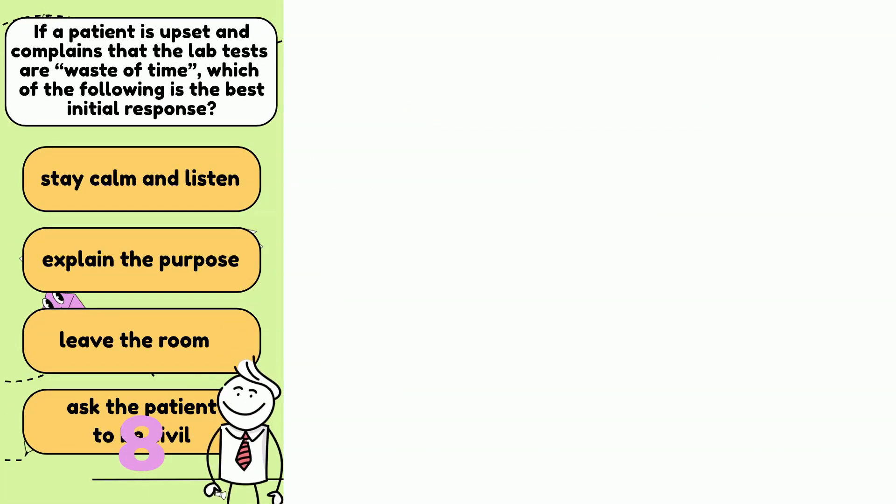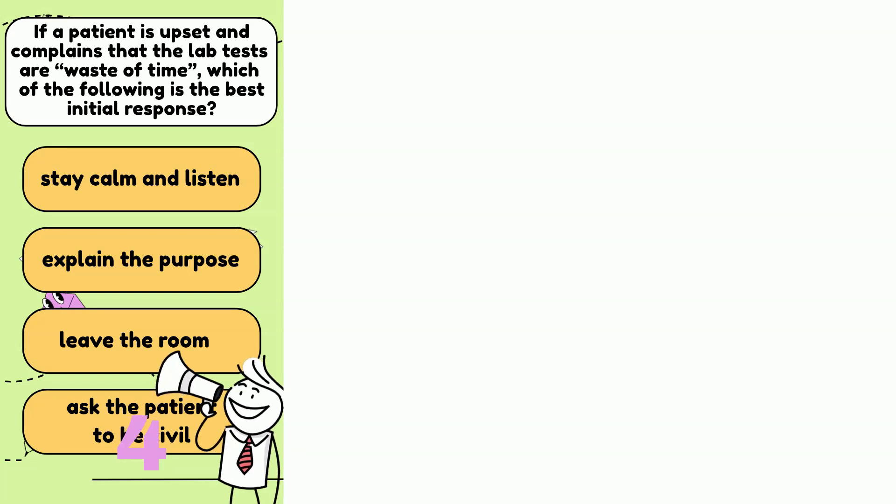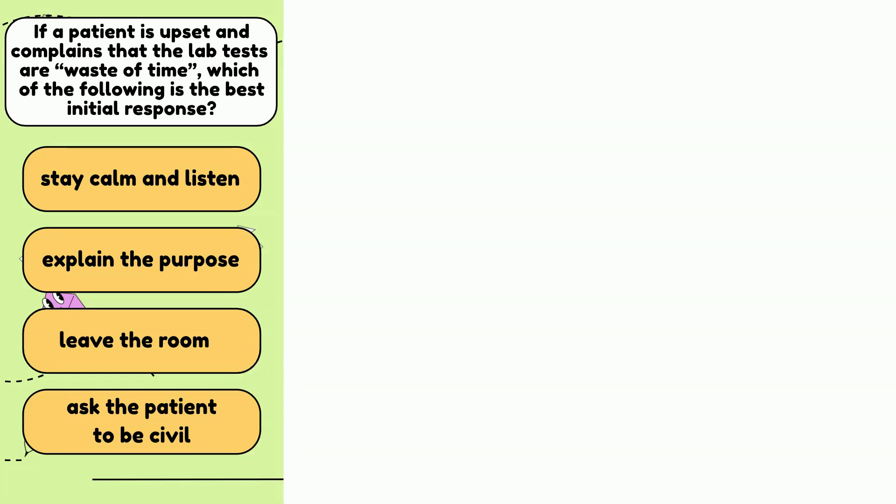Number 2: If the patient in the emergency department is really angry and yelled that the lab tests are a waste of time, which of the following is the best initial response? A. Stay calm and listen. B. Explain the purpose. C. Leave the room. Or D. Ask the patient to be civil.